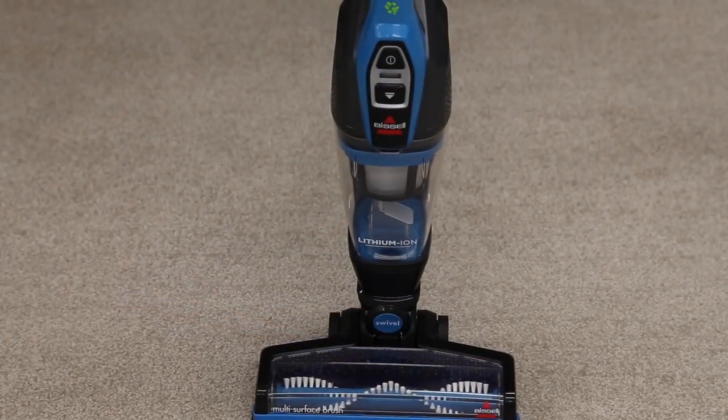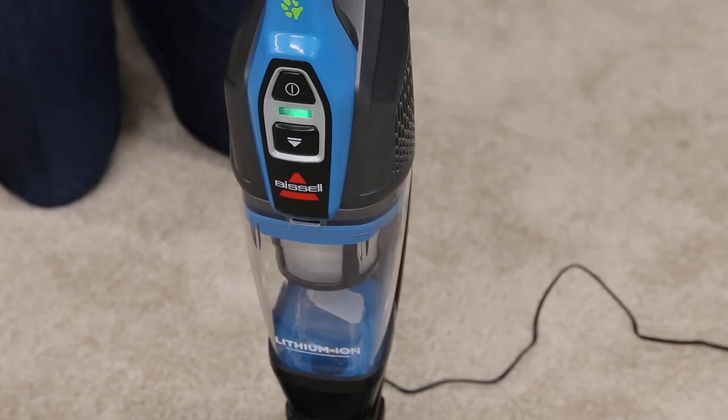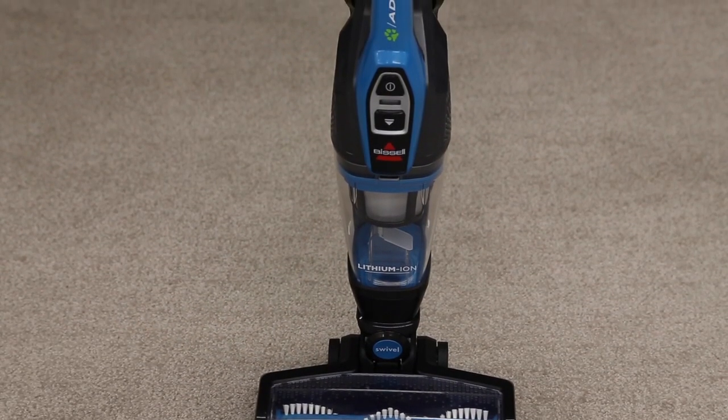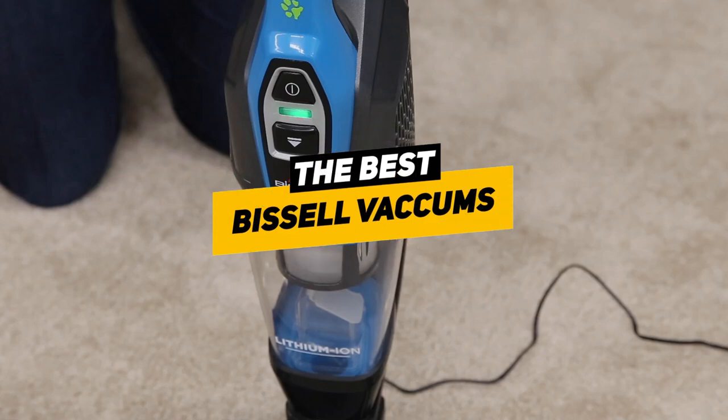It can be difficult to know which is the right option for you based on your particular situation. This is largely dependent on the layout of your home — do you have a lot of hardwood, laminate, or carpet? Is your carpet low pile or high? This will all factor in when choosing the right vacuum for you.